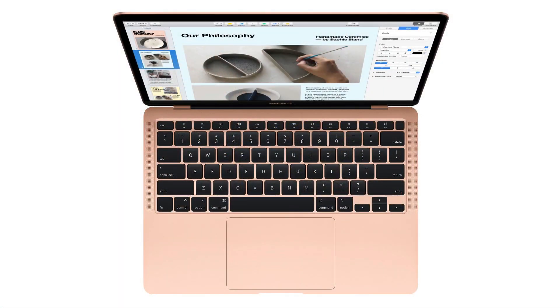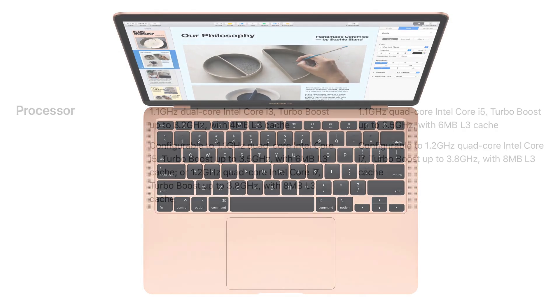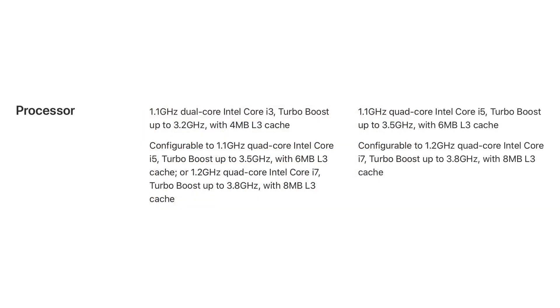Apple had an event today but it was a quiet event. There was no big keynote. They just released some new hardware online. Let's start by talking about the new MacBook Air. The new MacBook Air improves performance starting with a 1.1GHz dual-core i3 processor and going all the way up to a quad-core i7 processor at 1.3GHz.